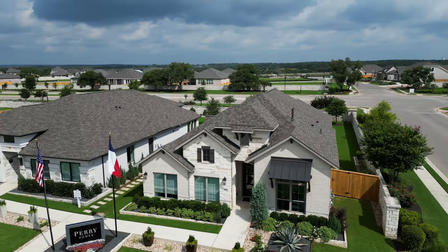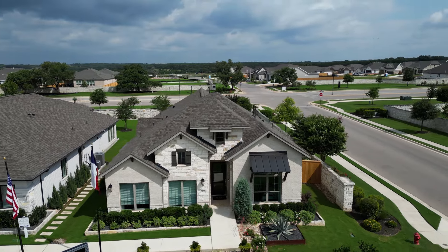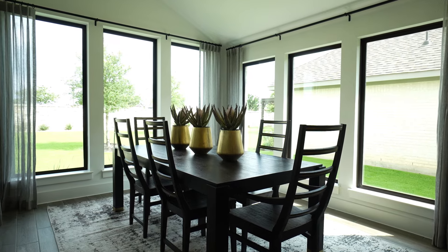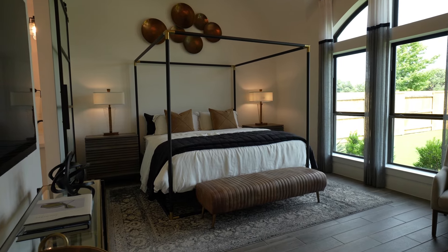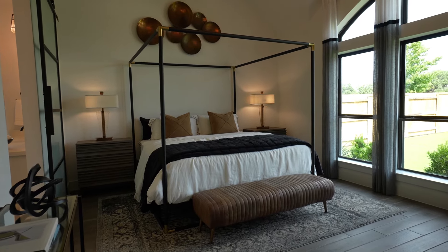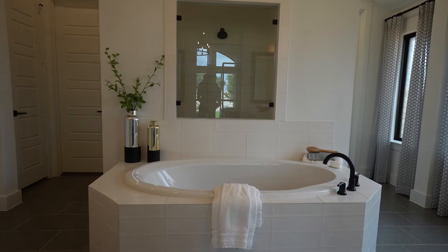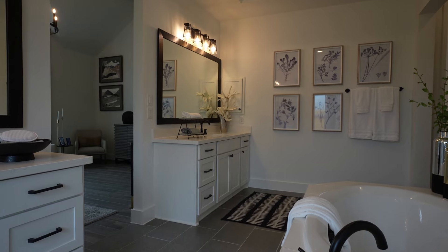Now we're here at Perry Homes. Some of the key features that stand out as durable, upscale standard features are the large windows bathing homes in natural light, tall entryways, and wood-like tile throughout the common areas. They also have thick quartz countertops in all their inventory homes, grand open primary bathrooms with his-and-her features including the closets and vanities. Perry Homes has a warranty that includes a two-year workmanship warranty — your standard warranty for new builds is a 1-2-10, but Perry's is a 2-2-10 warranty.